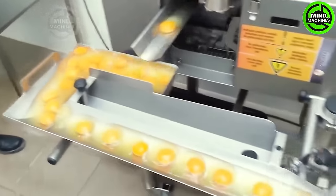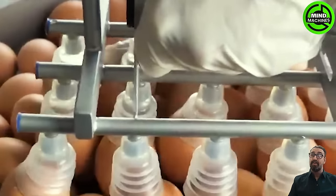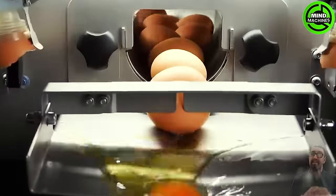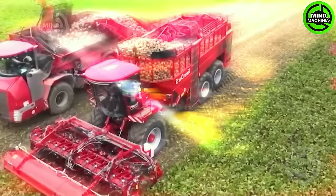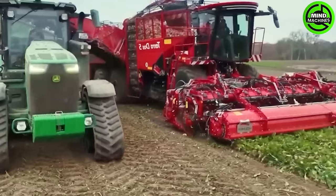Let me know where I can buy this machine — it looks so easy! How effortlessly these harvesters work!